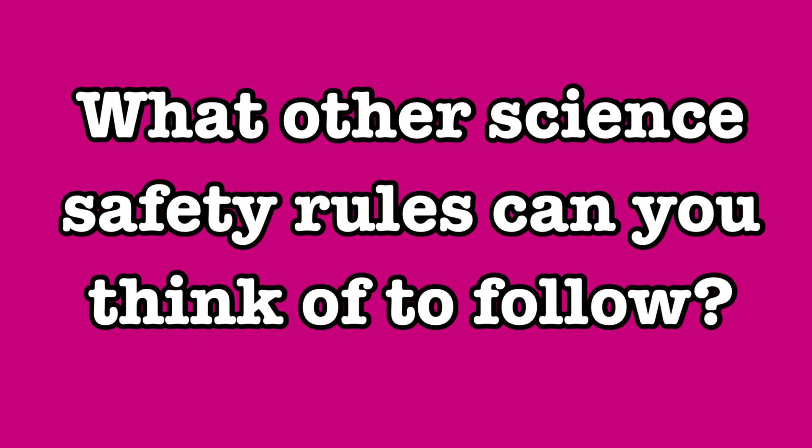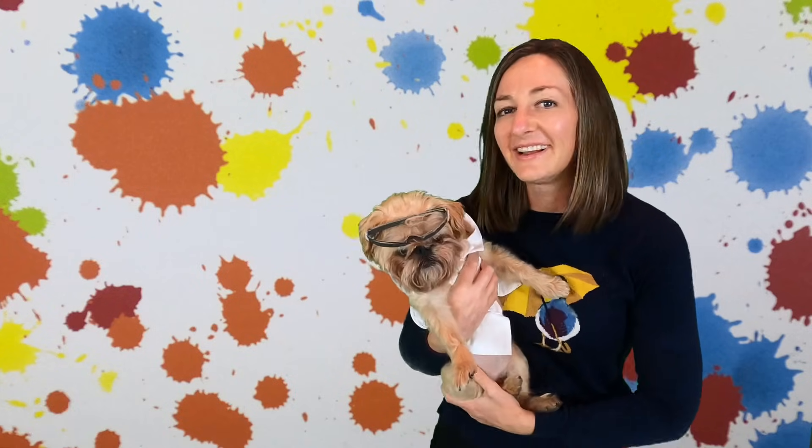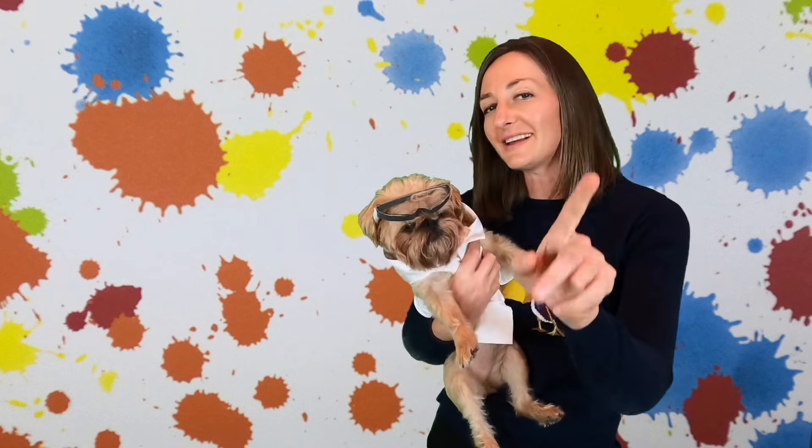What other science safety rules can you think of to follow? Well, I think that's everything! Keep learning science safely, especially if you're going to get a reaction! Bye, everyone!